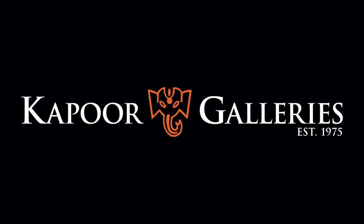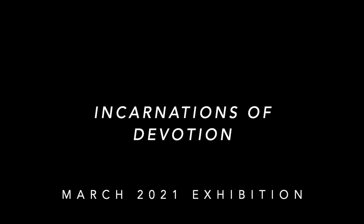Kapoor Gallery's 2021 exhibition, Incarnations of Devotion, contains more than 40 Hindu works of art. Here are a few of the highlights.